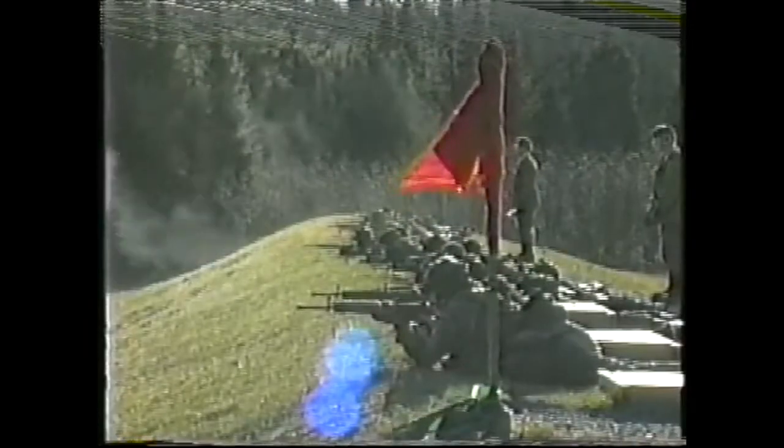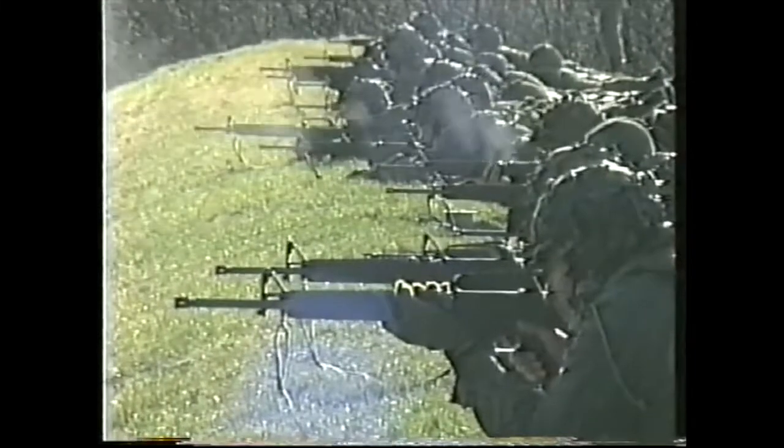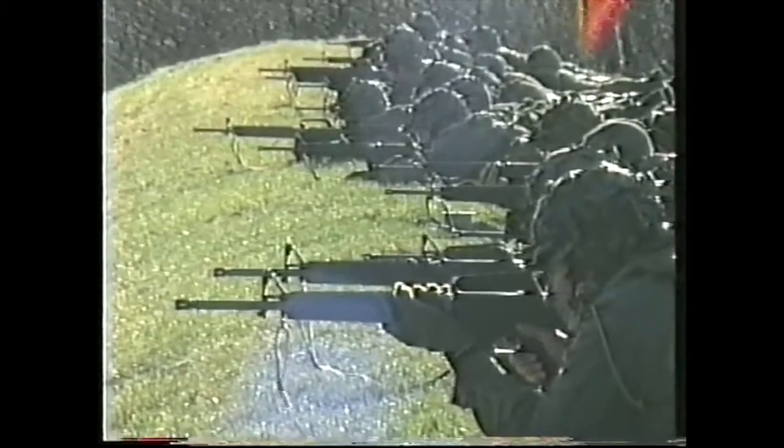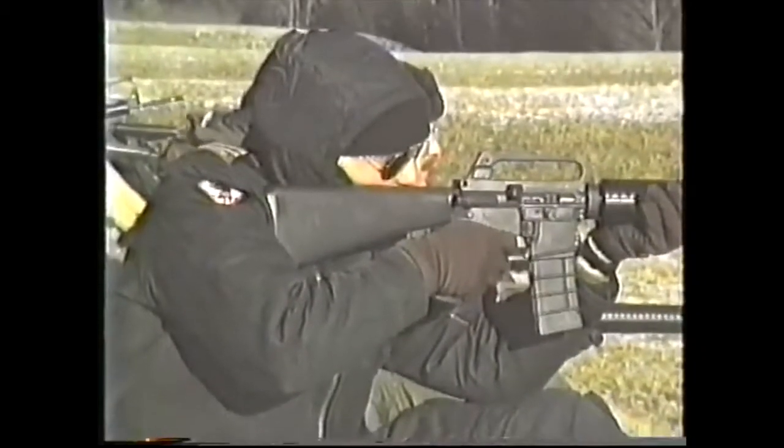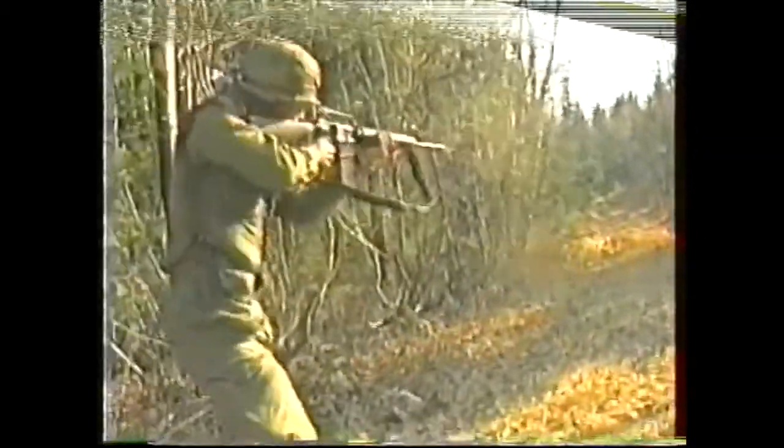The initial stage of this lesson is on the characteristics and description of the C-7 rifle. First, we will cover the eight characteristics. It is a gas-operated, magazine-fed, air-cooled, semi-automatic or automatic weapon. It's capable of quick and accurate fire at short-range opportunity targets.